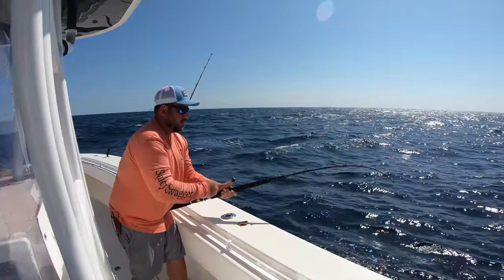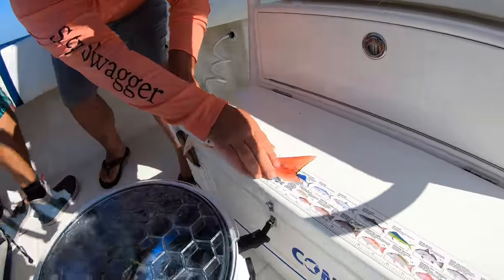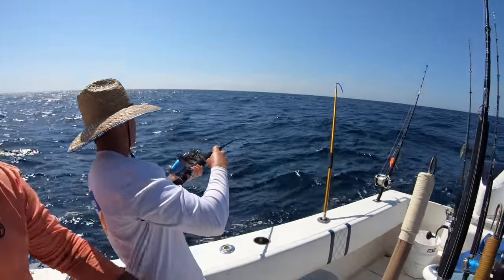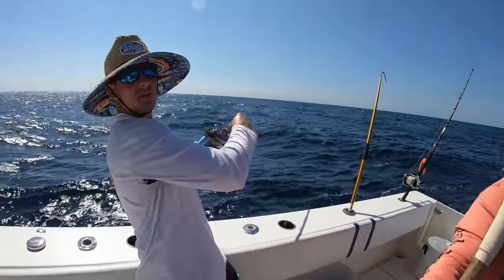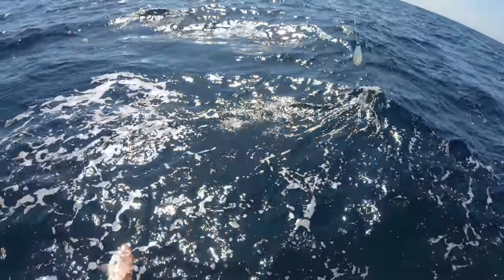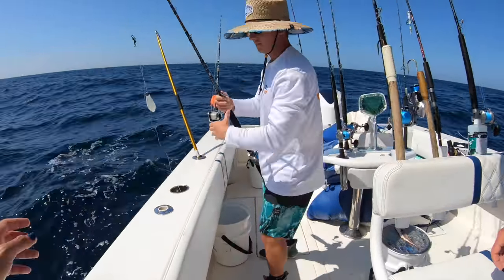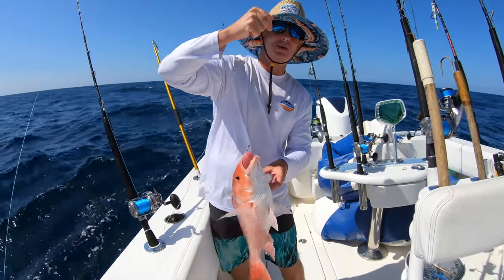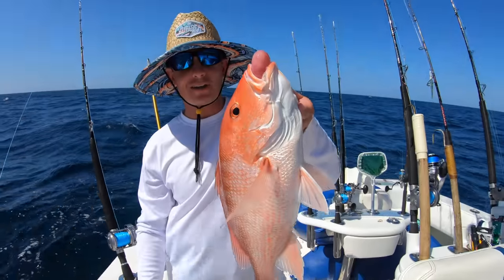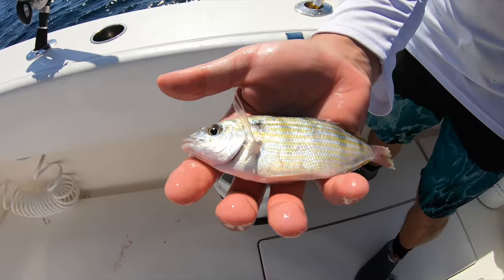Got one on — red snapper! That one makes the keeper. Using live pinfish, let's see if this one makes lunch. Oh yeah, this one's not going to be a questionable measure. He's actually pulling drag — nice! Beautiful right there, we don't need to measure that one. That fish is going to taste so much better because we've got good friends and we're going to be on an island eating ceviche and tacos.